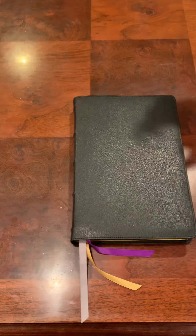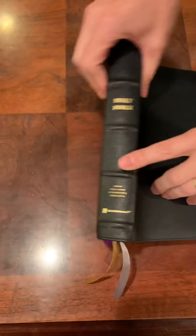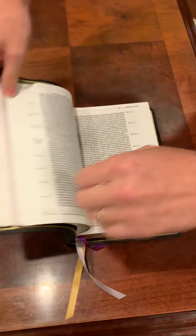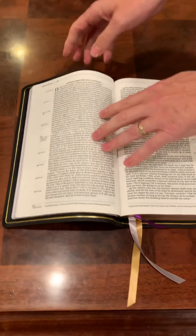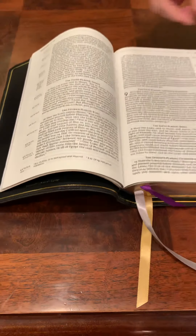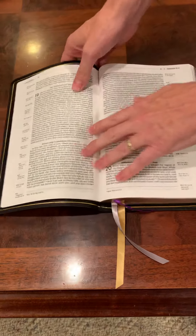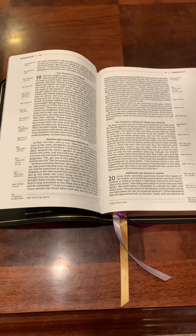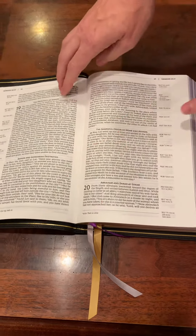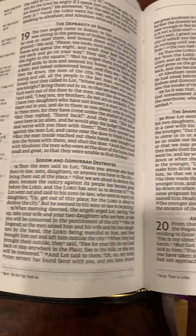One knock against this Bible — and I don't even know if it really can be considered a knock because it is so thick — is that it does struggle a little bit to lay flat in the beginning. You can see it kind of does, but I'm in Leviticus and it's humping way up. Once you get into Genesis you can see it's wanting to fall open. So you're going to have to work with that a little bit, but over time I feel that'll work out. It is a 10 and a half point font in comfort print, single column paragraph format.